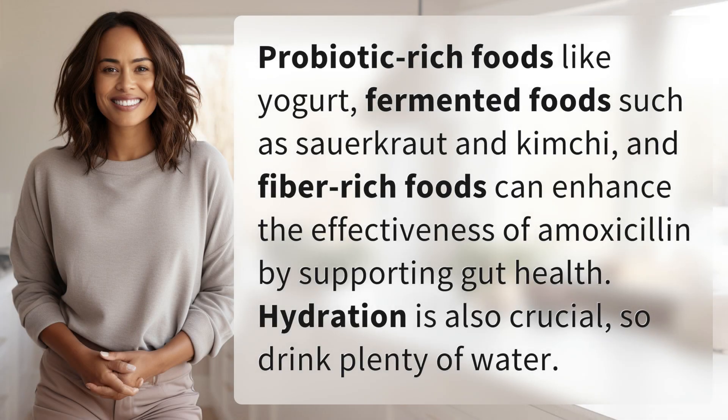Probiotic-rich foods like yogurt, fermented foods such as sauerkraut and kimchi, and fiber-rich foods can enhance the effectiveness of amoxicillin by supporting gut health. Hydration is also crucial, so drink plenty of water.